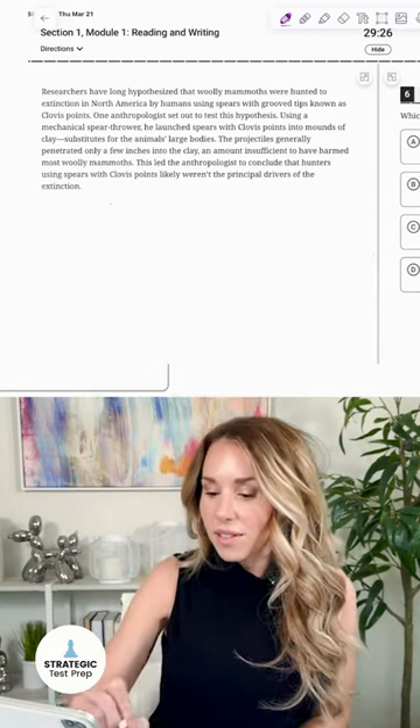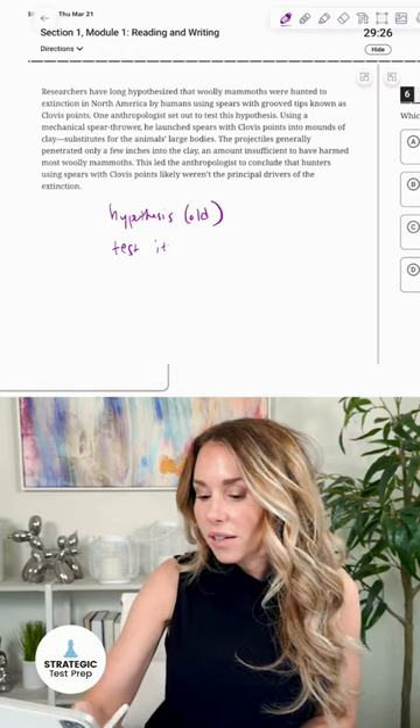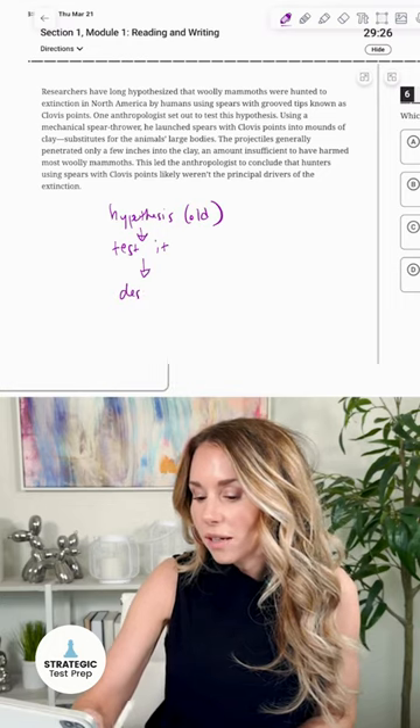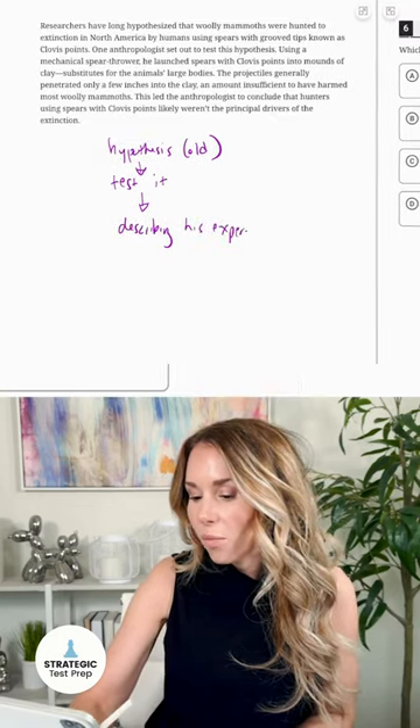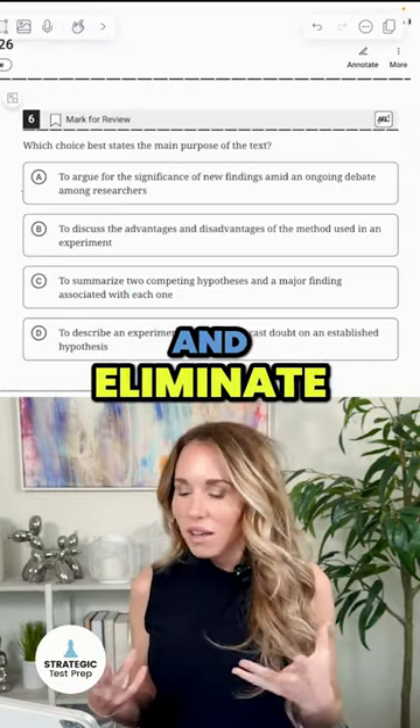There was a hypothesis — it was an established one. So this researcher decided to test it. Now they're describing his experiment, saying what he did to test it, and then we're going to get his conclusion. So let's go through these answer choices and eliminate.